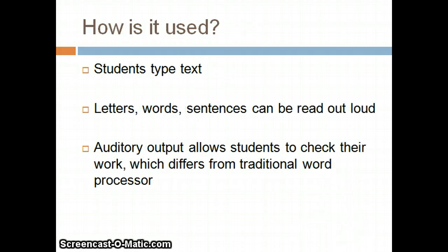How is Write Out Loud used? Students simply type text into the word processor and the auditory output will be done by the software program. Write Out Loud reads the letters, words, and sentences written by the students. Various tools allow students to visualize and hear what they are writing within the program.